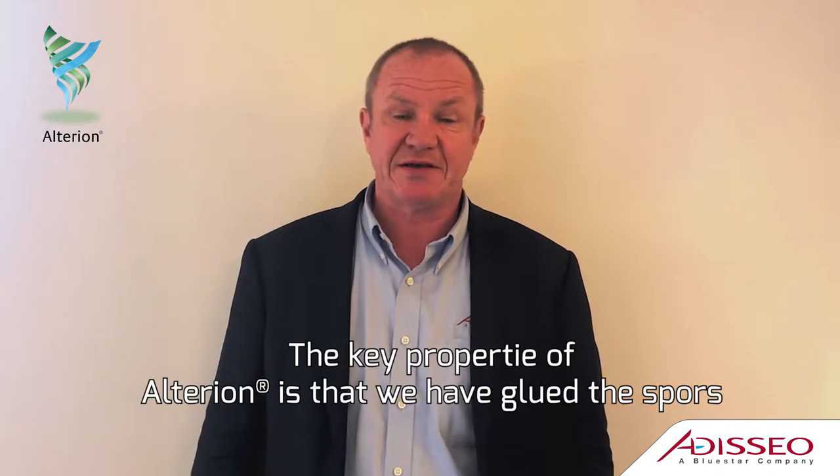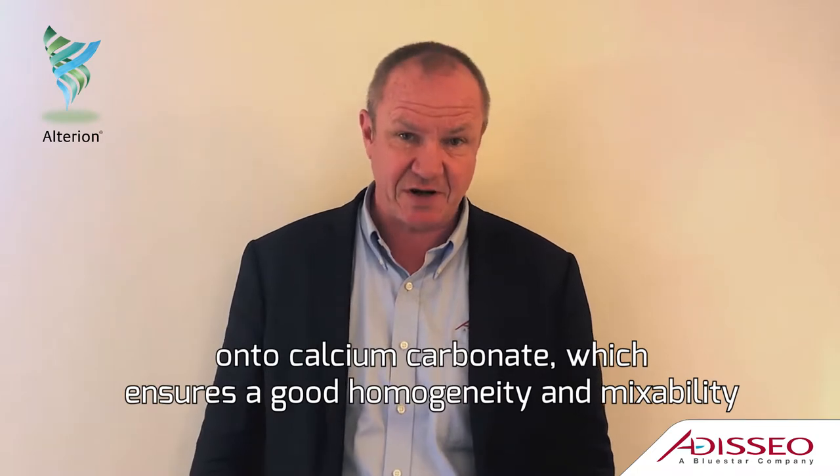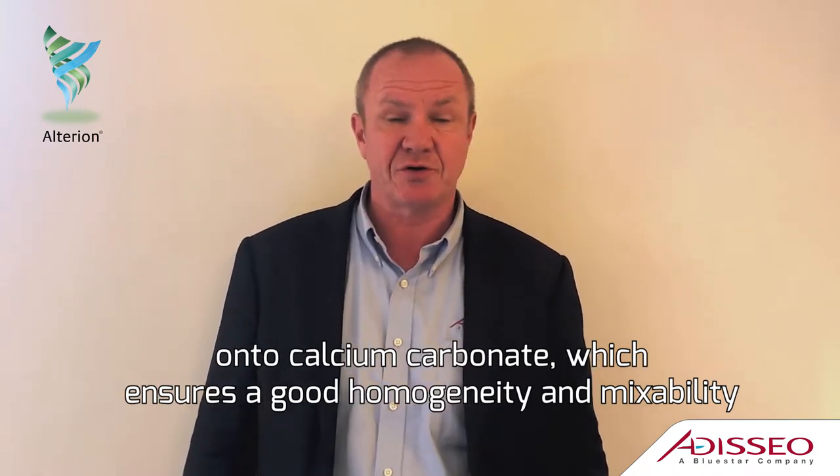The key property of Alterion is that we have glued the spores on the calcium carbonate, which ensures a good homogeneity and mixability in the complete feed.